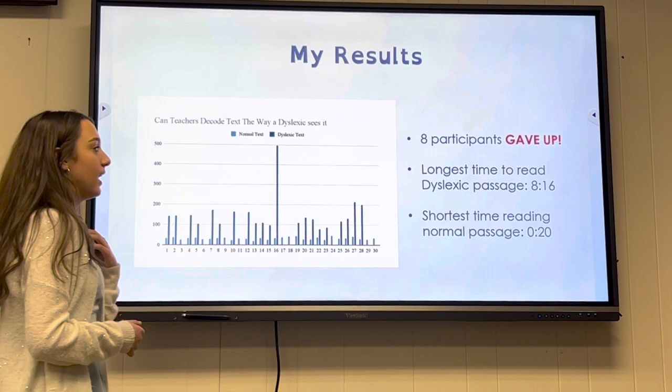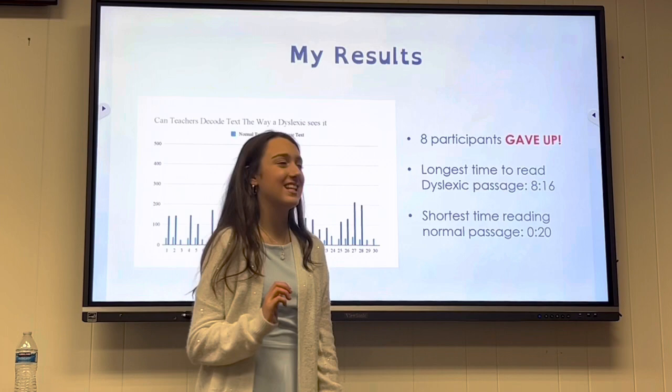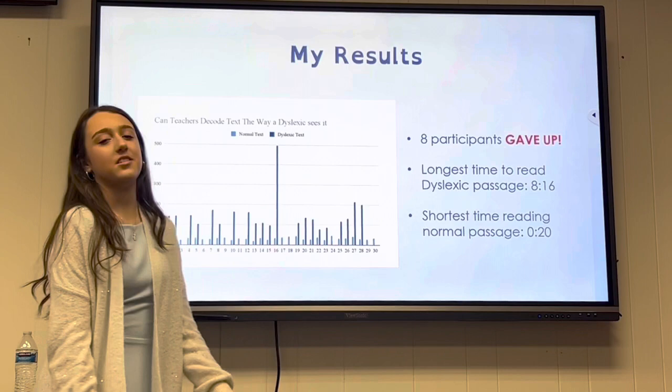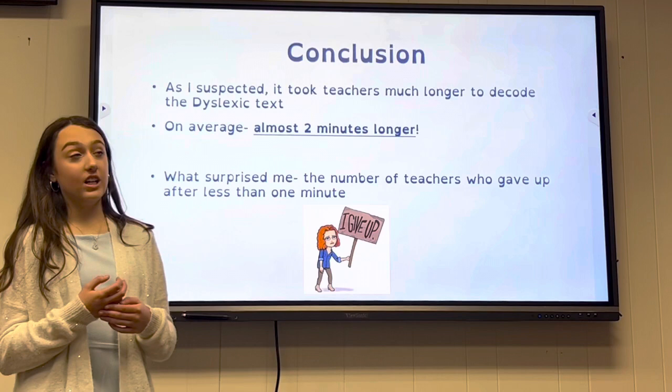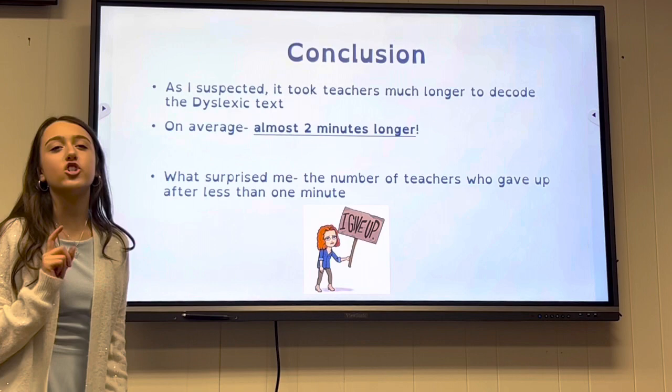Here is the chart. Eight participants gave up. The longest time to read the dyslexic passage was 8 minutes and 16 seconds. The shortest time reading the normal passage was 20 seconds. As I suspected, it took so much longer to decode the dyslexic text — on average, almost 2 minutes longer.